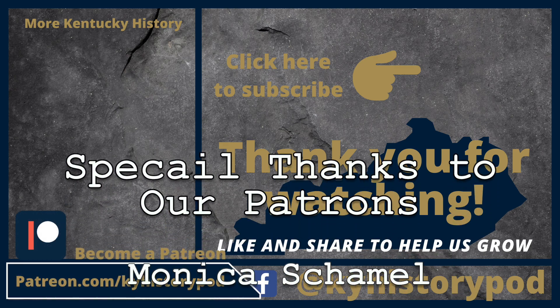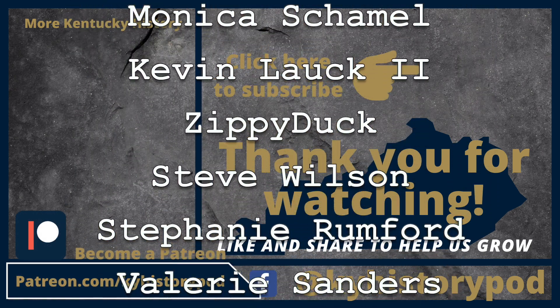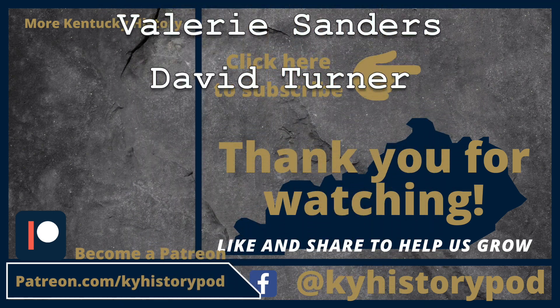If you'd like to support our channel, check out our Patreon page at patreon.com/kyhistorypod, or become a member of our YouTube channel.